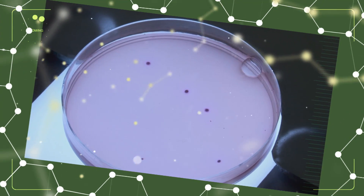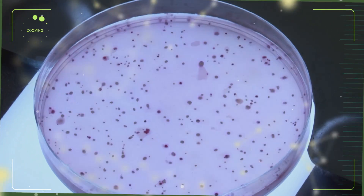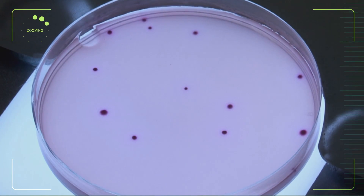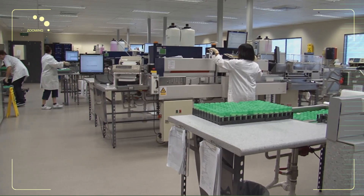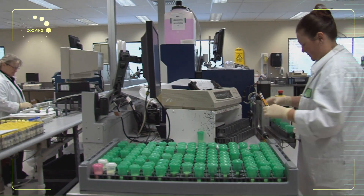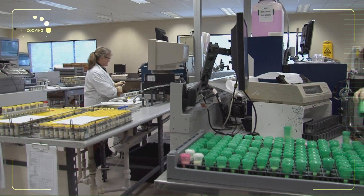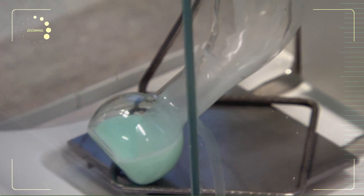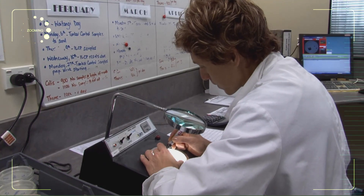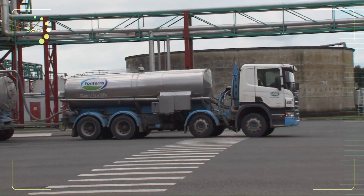Milk Test NZ is a passionate group of people providing laboratory services for raw milk testing. We are the experts in our field and we have customers nationally and internationally. We don't test just cow's milk — we also test sheep, goats, and at times buffalo's milk. Our clients in New Zealand range from the very small three-cow cheese maker to the huge Fonterra company.